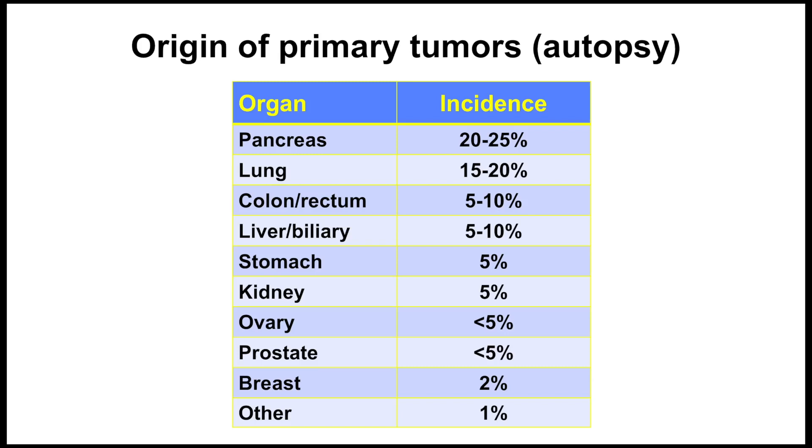For some of these cancer types we have excellent markers, but unfortunately for others — especially the pancreas and biliary tree — we still don't yet have highly sensitive and specific markers. So we do rely on excluding other possibilities and paying careful attention to radiologic findings.